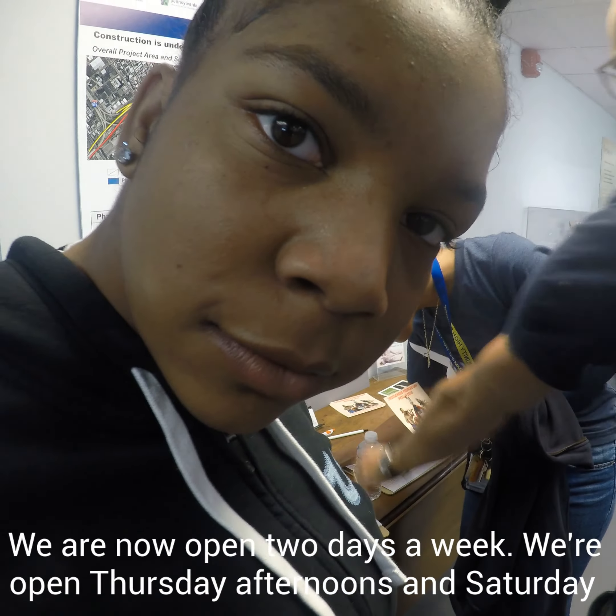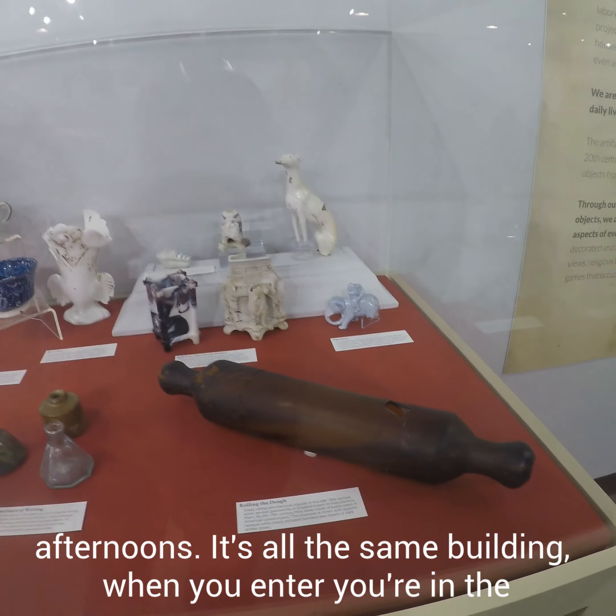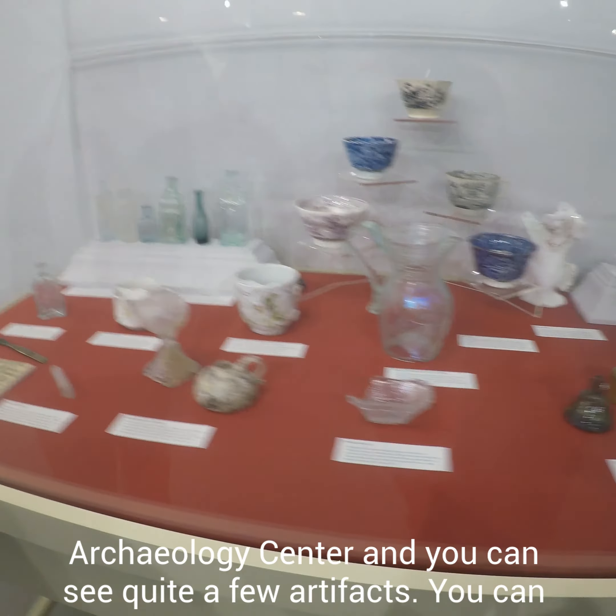We are now open two days a week — Thursday afternoons and Saturday afternoons. It's all the same building. When you enter, you're in the archaeology center and you can see quite a few artifacts. You can talk to archaeologists working in the lab.